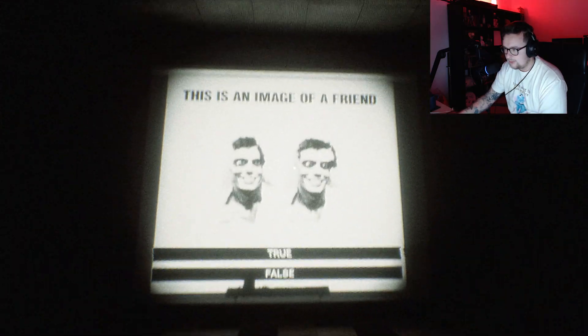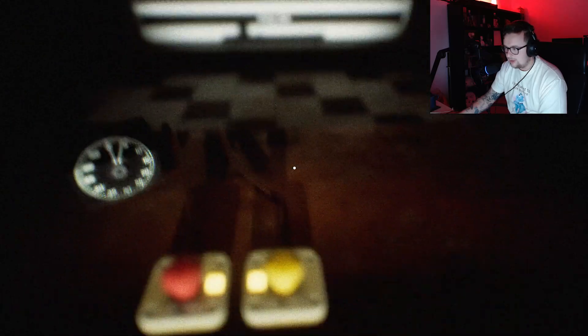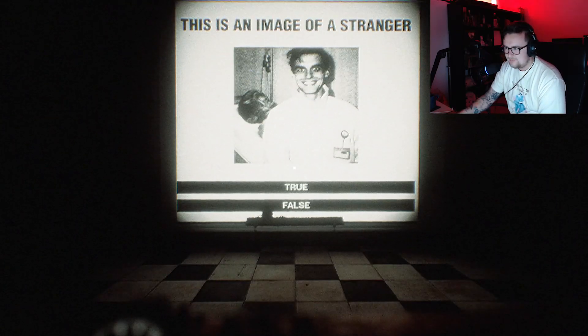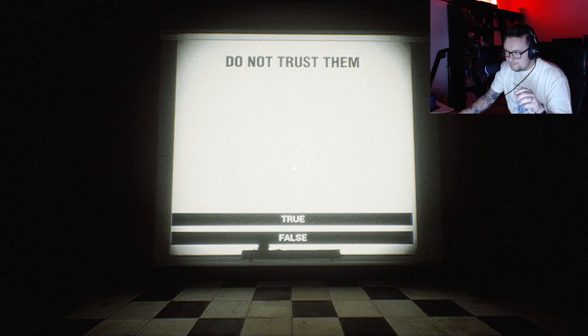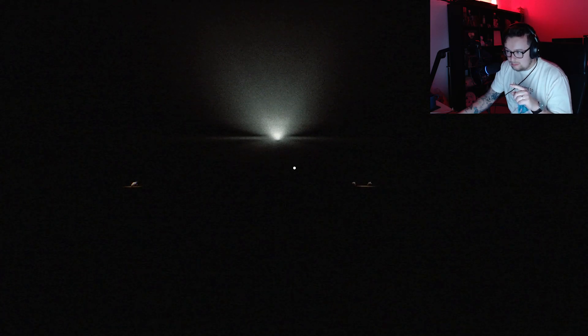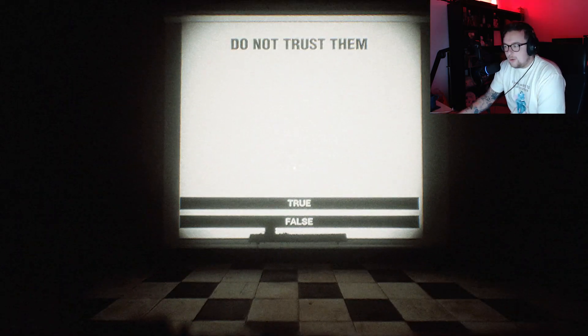This is an image of a friend. Christ on a bike. No. That's a friend. No. This is a friend — no, he's missing his lower jaw. That's a friend. No. I get someone walking behind me again and I don't like it. That's a stranger. Yeah. This is a stranger. Yes. Stranger. Yes. Please stop breathing behind me, sir. Do you not trust them? Who's them?